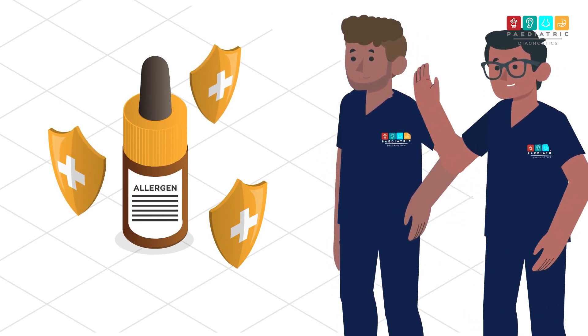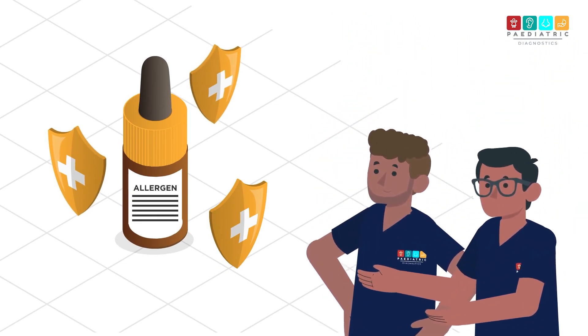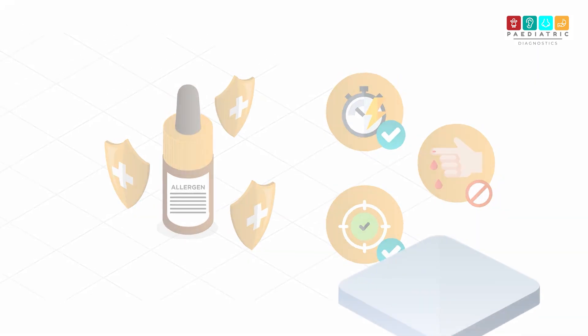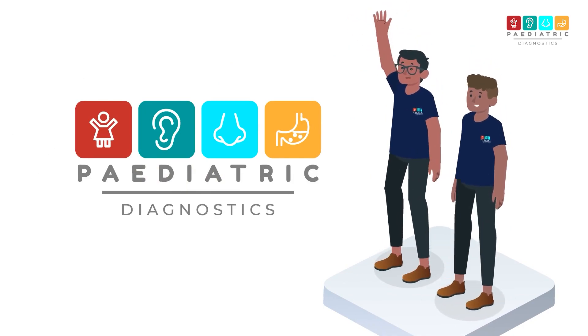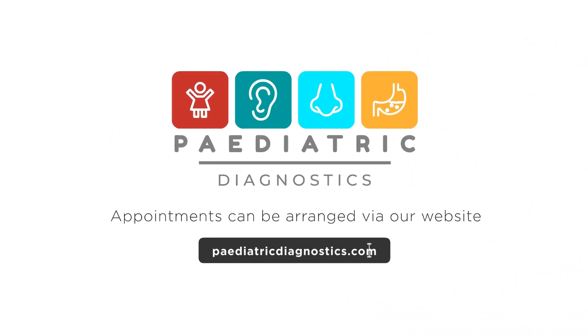Skin prick allergy testing is a great way of working out if a child is sensitive to specific allergens. It is fast and accurate and avoids the need for a blood test. Our team at Paediatric Diagnostics are happy to help if you would like to arrange an allergy test for yourself or your child.